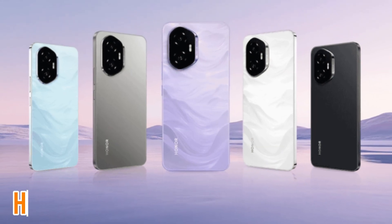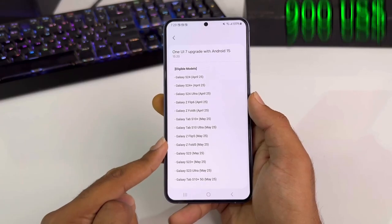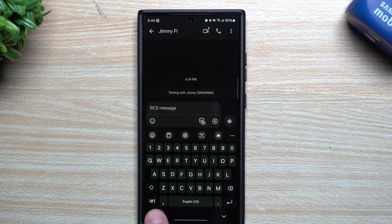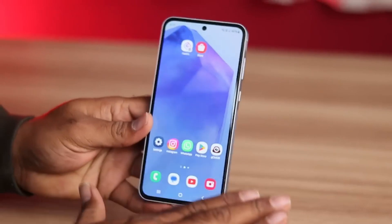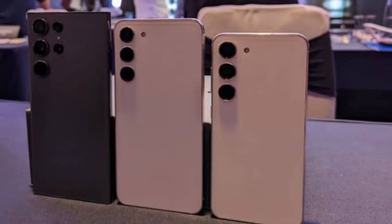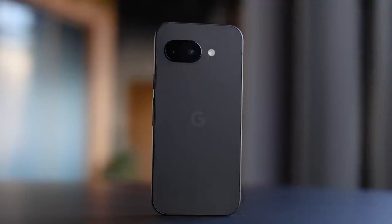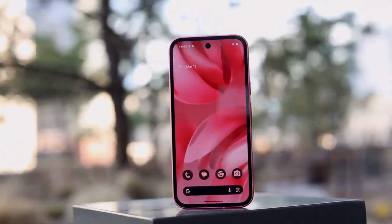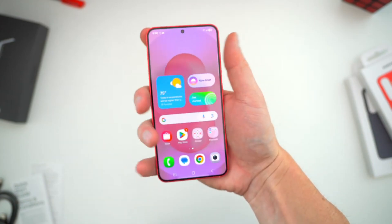As for pricing, the Honor 400 Pro is expected to start at around 799 euros, which translates to roughly 900 US dollars. The standard Honor 400 model could be more affordable, possibly starting at 499 euros or around 560 US dollars. These price points place the phones right in the competitive mid-range segment, alongside devices like the Samsung Galaxy S24 FE, OnePlus 13R, and Google Pixel 9a. Honor has also added a mini-game to their teaser campaign, challenging users to find hidden clues in the promo image — and those who spot them could actually win a phone, keeping people engaged ahead of the launch.